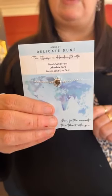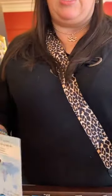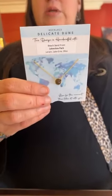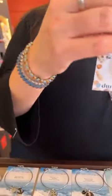We got a blue sea glass anklet back in for $80. And the delicate sunburst with Lakeview Park for $75. We also got in the necklace — the Delicate Destinations in 14-karat gold vermeil, with Lakeview Park, and it's $105.